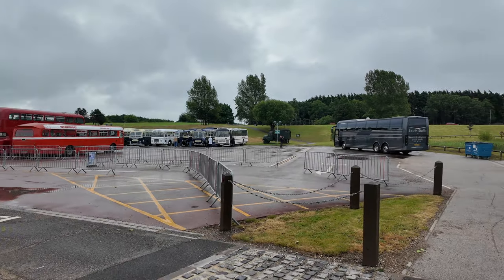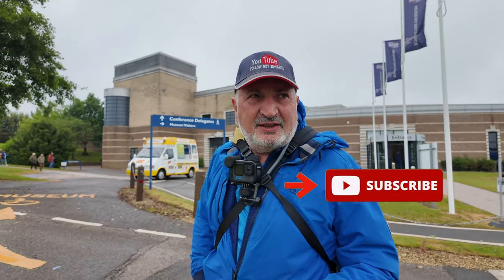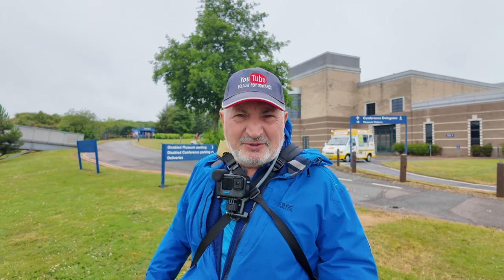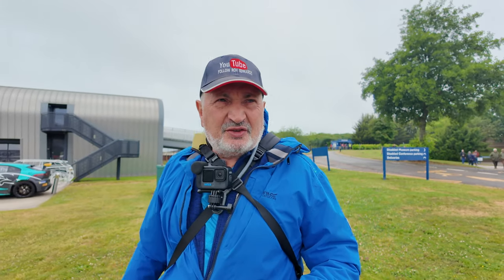I'm going to swing you around to me now. If you're a first-time watcher, please like and subscribe — it's free to do that. I don't get paid by YouTube for doing my videos; I'm self-supported, just me and the belt that's holding my trousers up. So I'd appreciate it if you could like and subscribe.